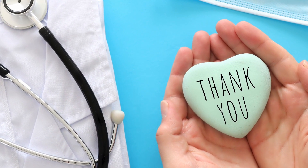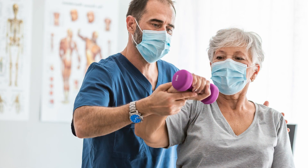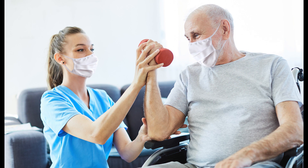We thank you for choosing us for your care. In this video, we will show you what to expect from your upcoming visit to our Outpatient Physical Therapy Department.